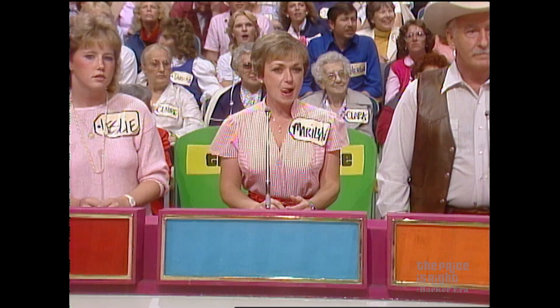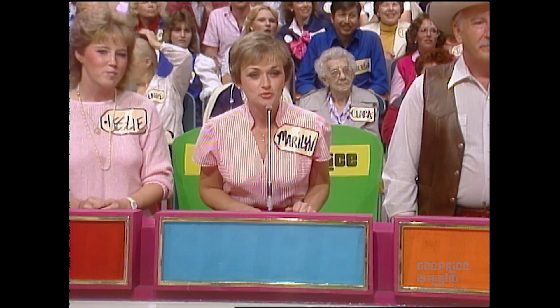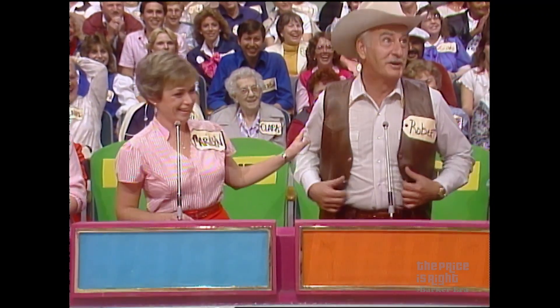Do you have a bid for me, Marilyn? My heart is pounding too fast. Your heart is pounding too fast to bid? Would you like to lie down on the floor for a moment? Robert, will you give her mouth-to-mouth resuscitation, please? My pleasure.